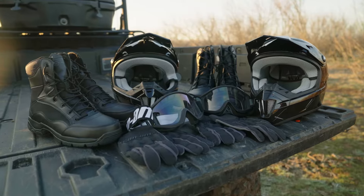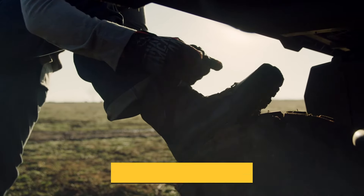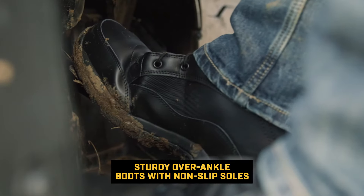Recommended protective gear for the driver and passenger includes closed-toed footwear. Sturdy over-the-ankle boots with non-slip soles offer more protection and allow you to plant your foot properly on the footrest. The biggest advantage with closed-toed footwear is keeping your feet safe and also having good traction for whatever you're driving or riding.